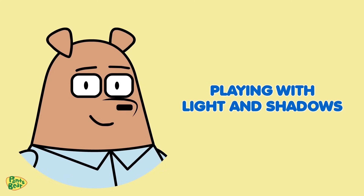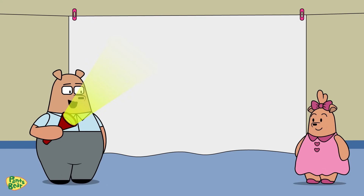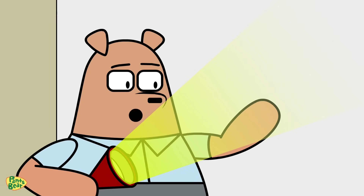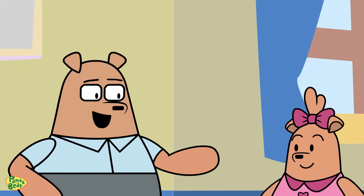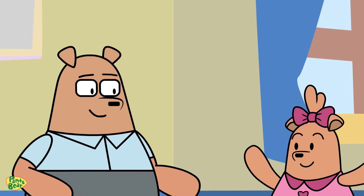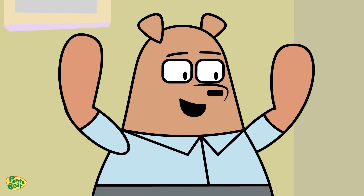Playing with light and shadows. Now, for some fun, let's make shadow puppets! By blocking the light in different ways, we can create various shapes on the screen. See if you can make a butterfly. Look, Papa! I did it! Great job, Sister Bear! Light and shadows aren't just for sunlight and time-telling. They can also be a source of art and entertainment. Sister Bear, you've learned a lot about light and shadows today. I love making shadow puppets and learning how the sundial works. You've done a great job exploring light and shadows.